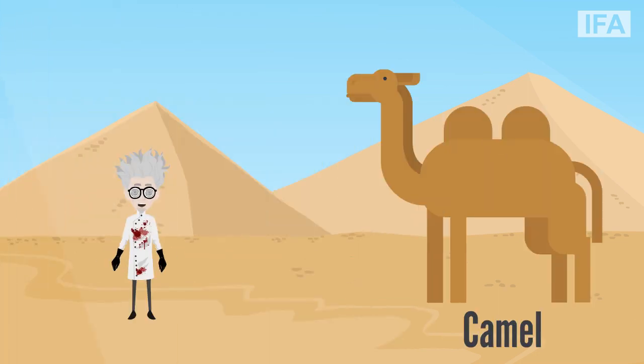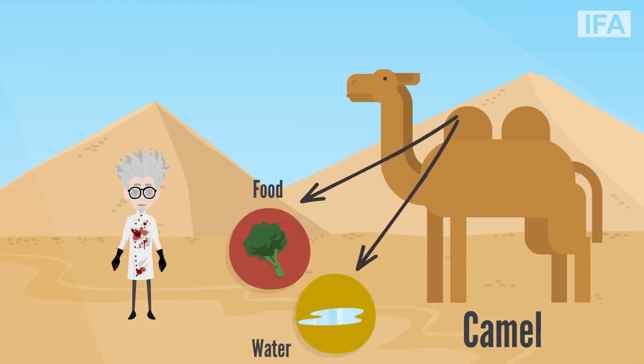The camel's hump is an essential asset for its survival in the dry desert regions. It consists of stored fat, which the camels can resource when food and water are very limited. This helps camels to go days without water and food.